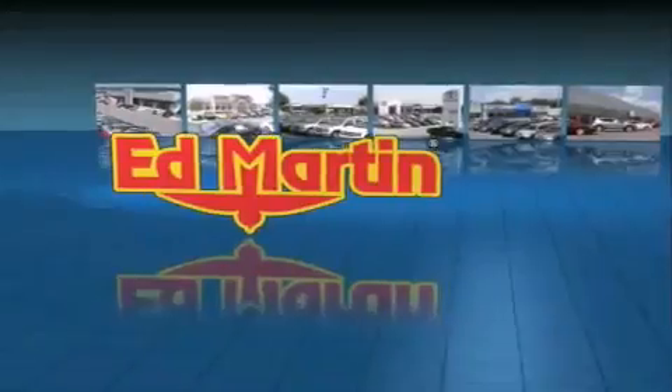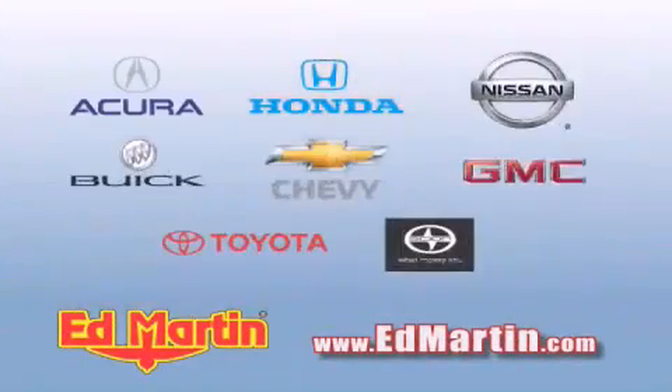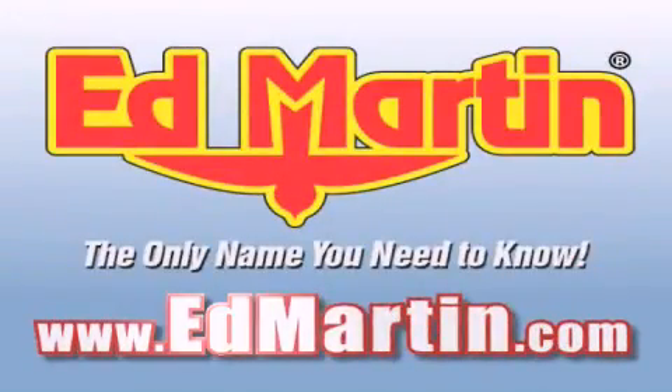Ed Martin — the only name you need to know for all your transportation needs. Six convenient locations, nine different manufacturers, over 3,000 new and used vehicles all online at edmartin.com. Log on to edmartin.com today.